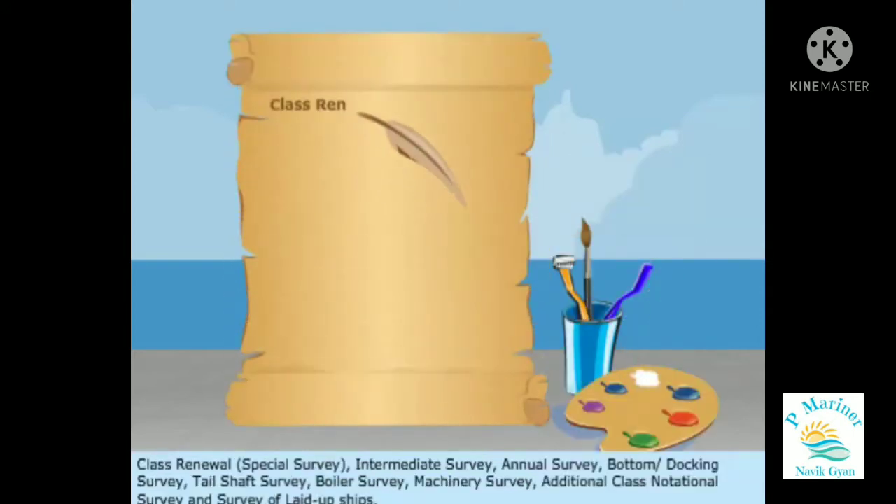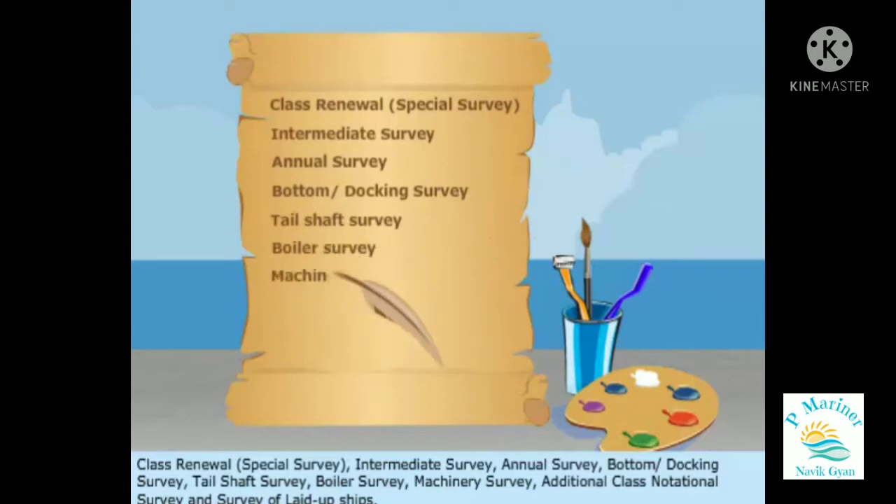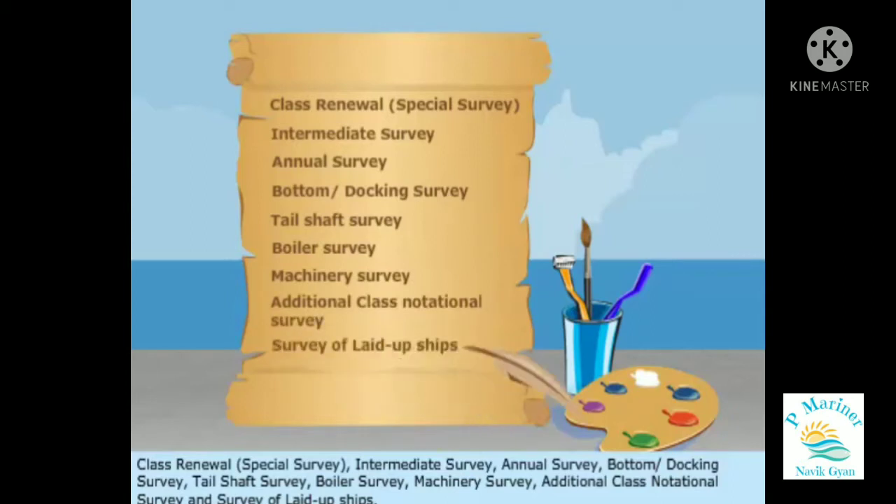Class Renewal Special Survey, Intermediate Survey, Annual Survey, Bottom or Docking Survey, Tail Shaft Survey, Boiler Survey, Machinery Survey, Additional Class Notational Survey, and Survey of Laid-up Ships.